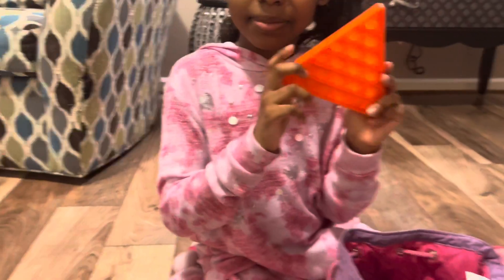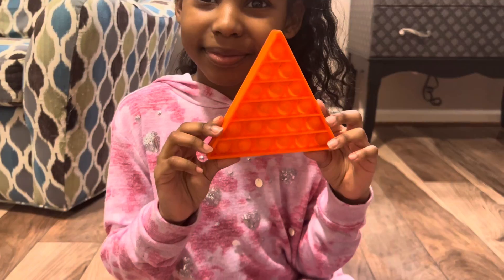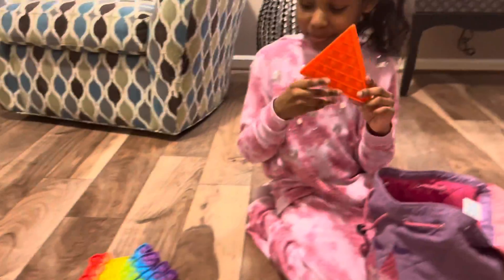This one is a triangle. It's orange and it's really nice.